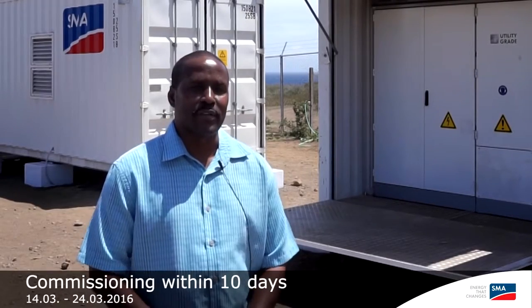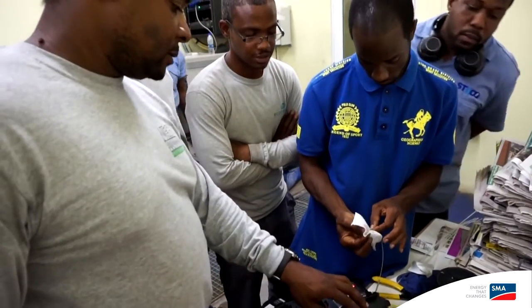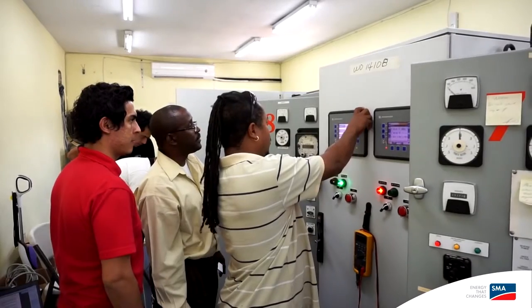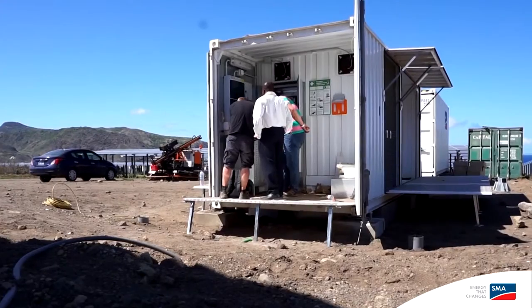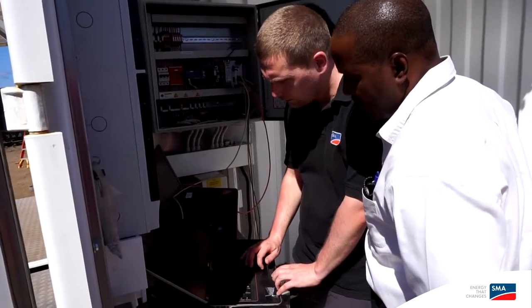The commissioning team that was brought here was very professional — they were very open and responded to all the small challenges we were faced with in fine-tuning the system to have it operational. I must say that I'm very pleased with that. High quality, fast service, and I think we can only achieve that if you have good partners like SMA Sunbelt, which we have worked with for years already. So that's very important.